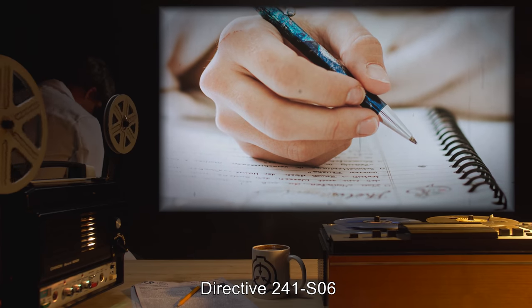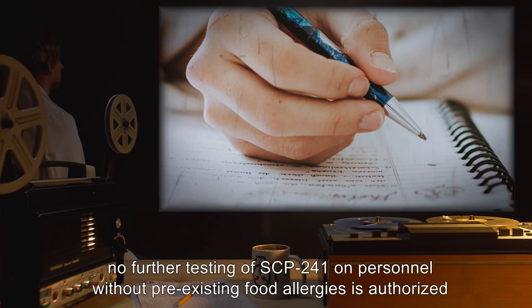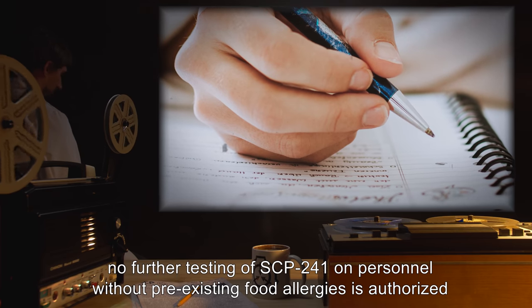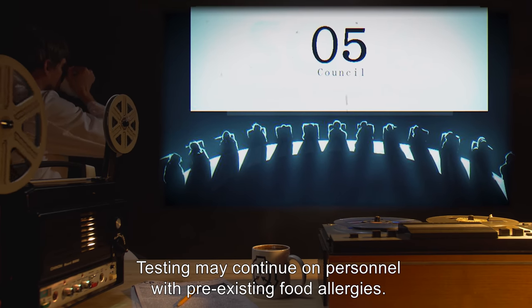Directive 241-S06: In light of recent test results with SCP-241, no further testing of SCP-241 on personnel without pre-existing food allergies is authorized without Level 4 security clearance. Testing may continue on personnel with pre-existing food allergies. O5.